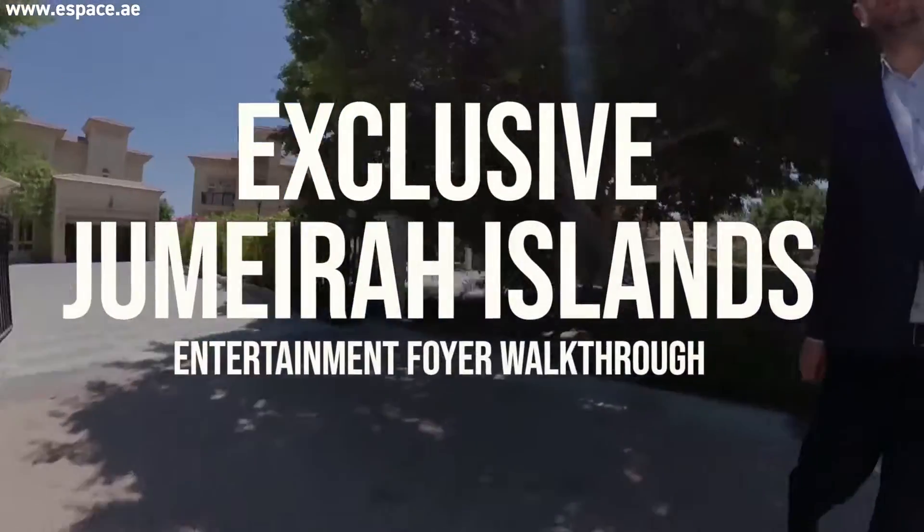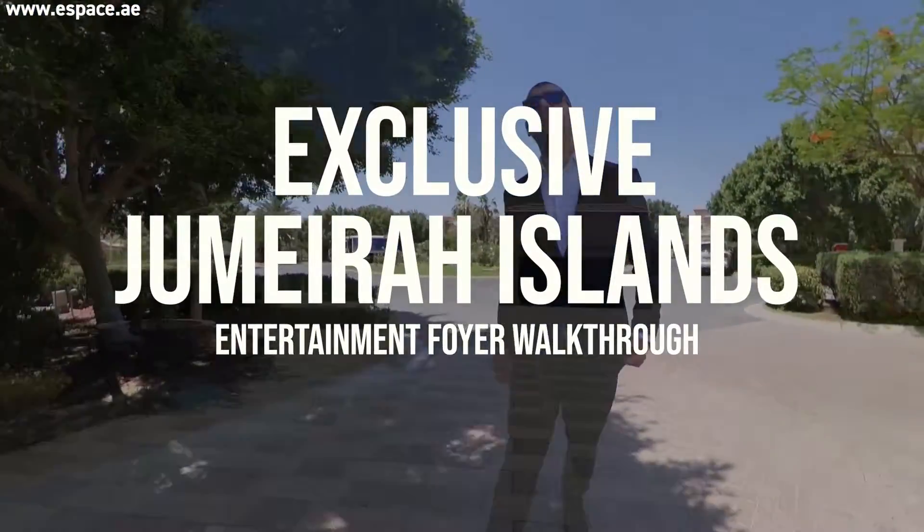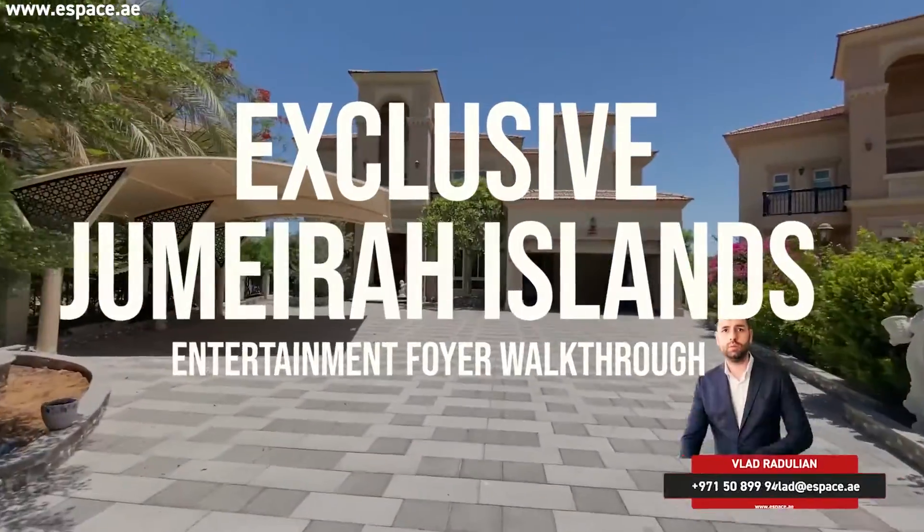Quick video tour of an exclusive listing in Jumeirah Islands — fully upgraded with an entertainment foyer, extended plot, lake and skyline view, and an infinity pool.